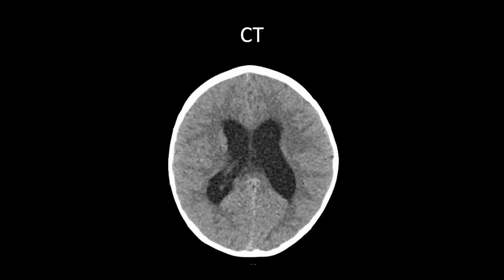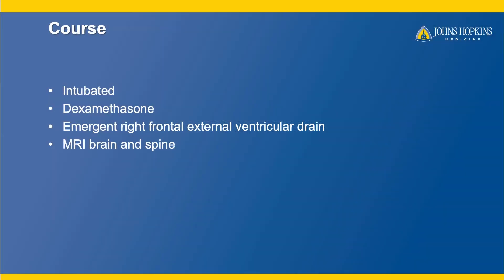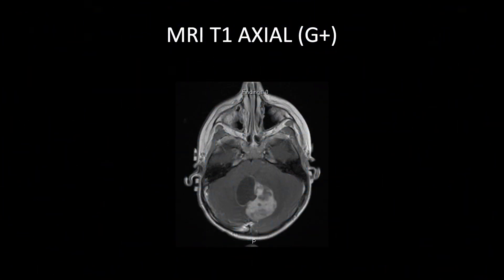Here are the enlarged ventricles up higher on the CT scan. So he came to us, we intubated him because he was sick, placed him on dexamethasone, and then we placed an emergent right frontal external ventricular drain. My partner Dr. Robinson and Dr. Al-Kindi, our resident, did that. That brought his pressure down. The pressure was very high, and we were then able to get an MRI of the brain and spine to find out exactly what was going on.